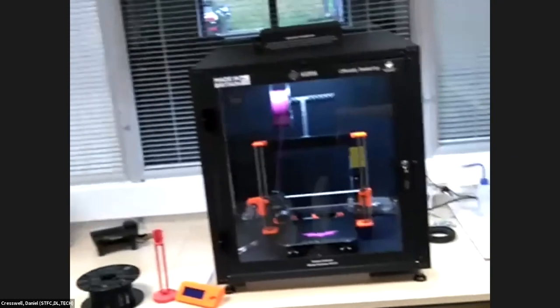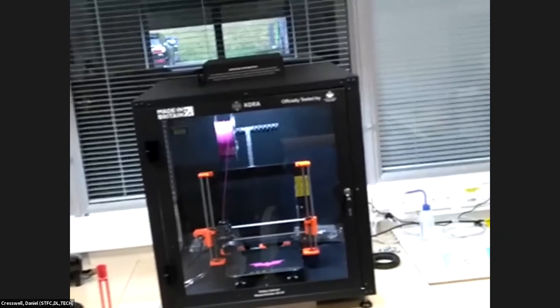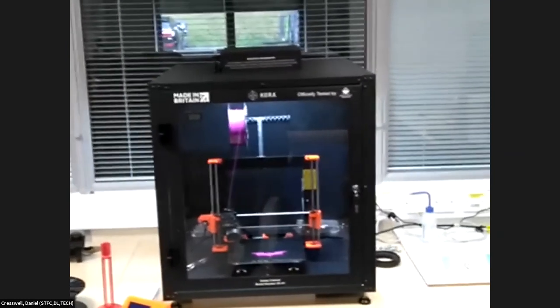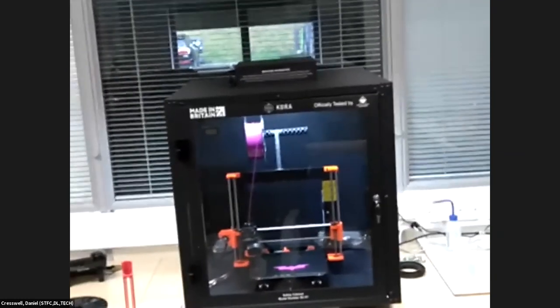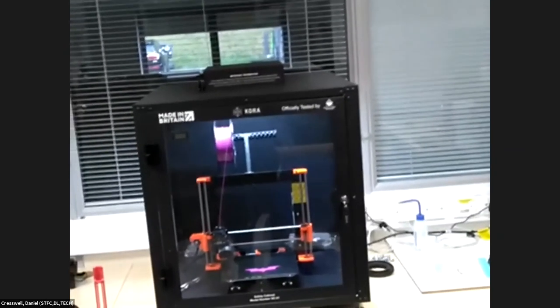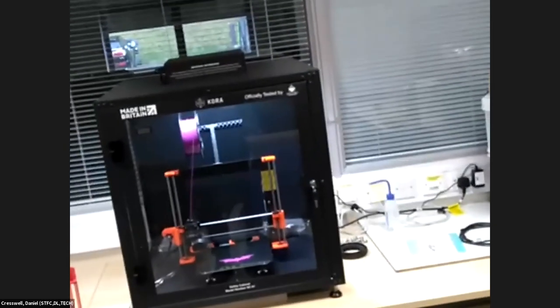Whereas PLA is not the worst thing in the world, some of the fumes you can get off it are not ideal, and no one's sure exactly what the side effects might be. So just to keep it safe, we bought these enclosures — they've got a HEPA filter and fans on the back, they're temperature controlled with sensors, and there's a fire alarm and fire extinguisher in the room. So if anything goes wrong, we can act quickly and solve the issue before it gets any worse.